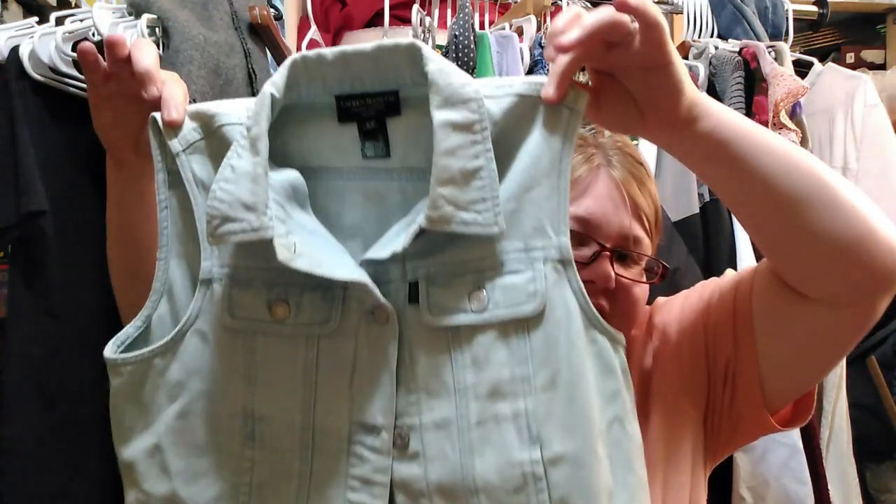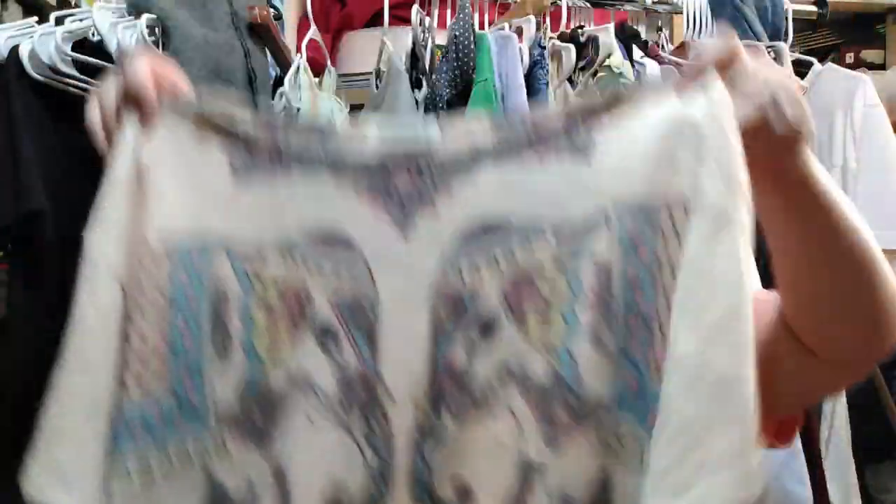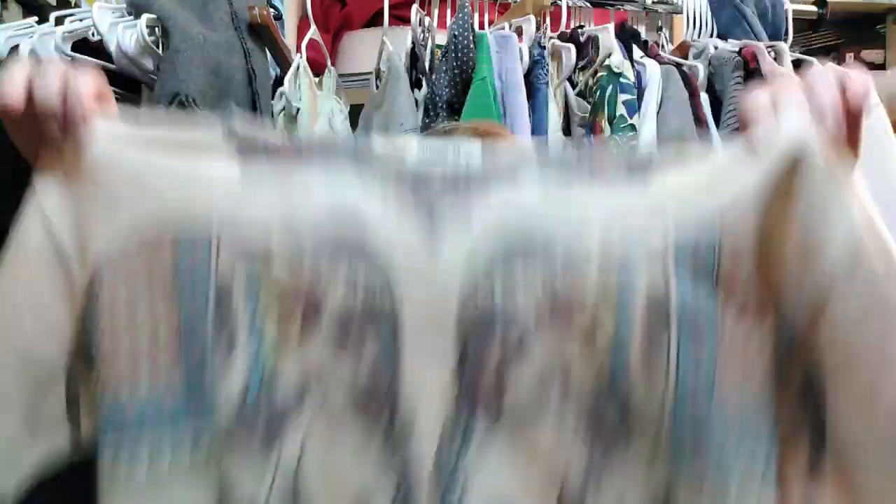I like getting jean stuff. This is a Lauren Jeans Co. Ralph Lauren Petite jean jacket — light wash. Cute. These make great for projects. And they were 25 cents — because Spice Girls! It was cool. Next is a Ginger G brand — I've had this brand before. They have cactuses on them and usually really cute prints. This one has an elephant print. Size large. It's like a crop. Nice.